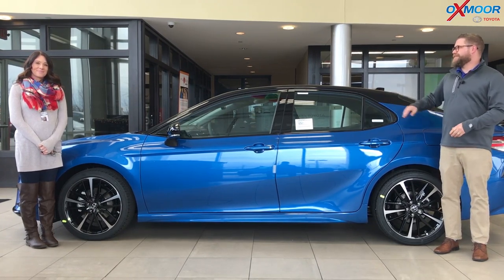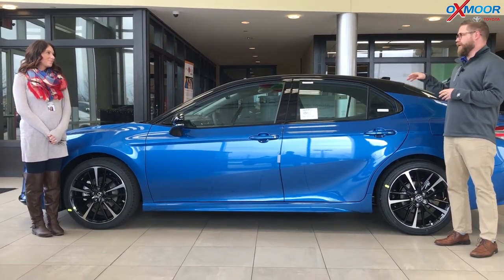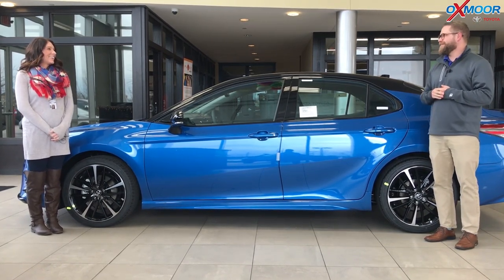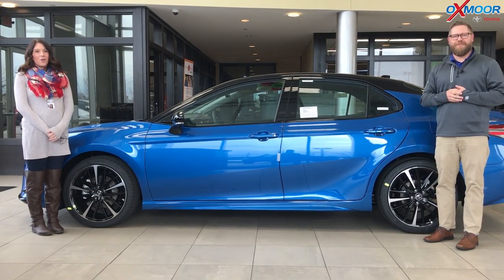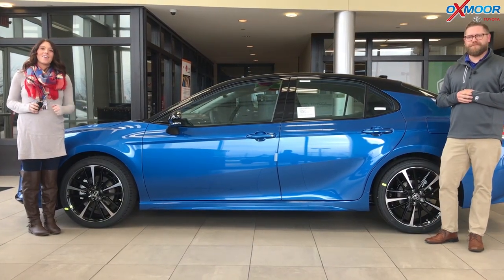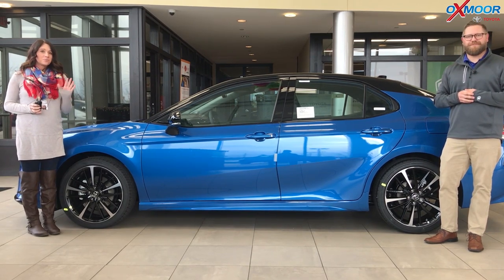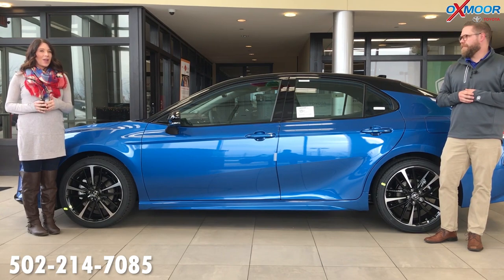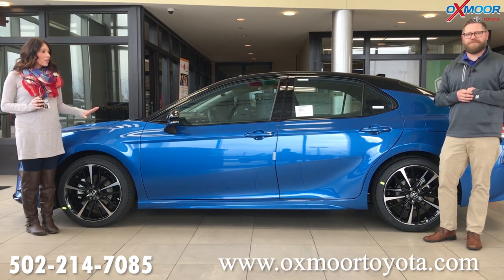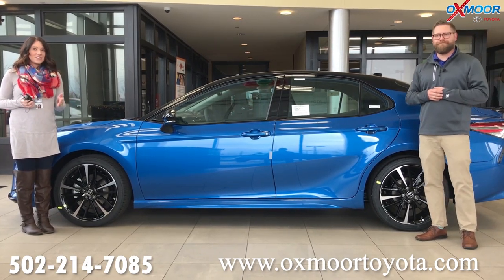I had a lot of fun getting to drive this very fun V6 Camry out on the highway and showing some of the safety features. Thanks you guys so much for watching this video. We do have it here on the showroom floor and it will not last long, so if you're interested, please stop by. If you have any questions, the best phone number is 502-214-7085. You can also visit our website at oxmortoyota.com — I'll make sure to have a link to the vehicle in the comments below with all the pricing and information. Thanks, and we look forward to seeing y'all soon!